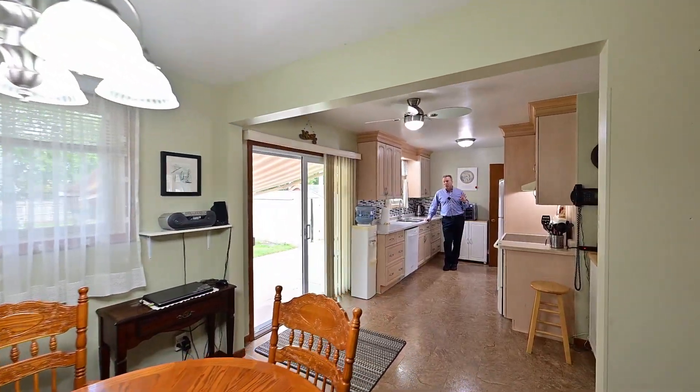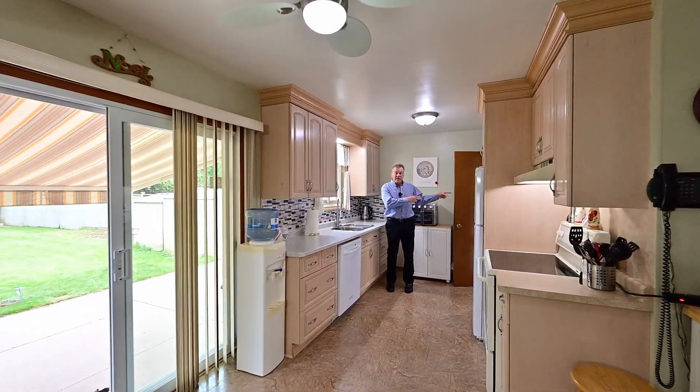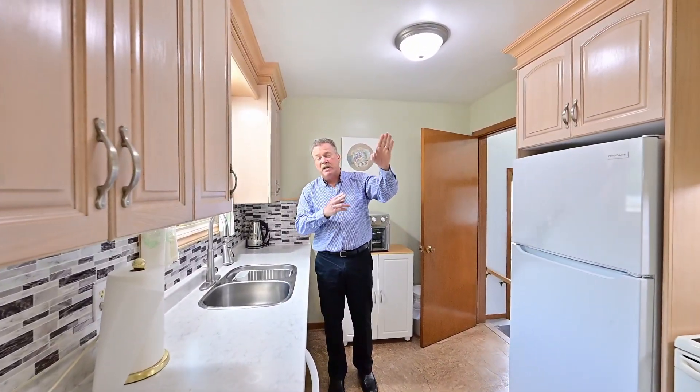Updated kitchen in an iced oak finish. Looks nice. This place is super cute. There is a separate side entrance leading to the basement. We're going to head down there shortly, but for now we're going to check out the bedrooms and bathroom.